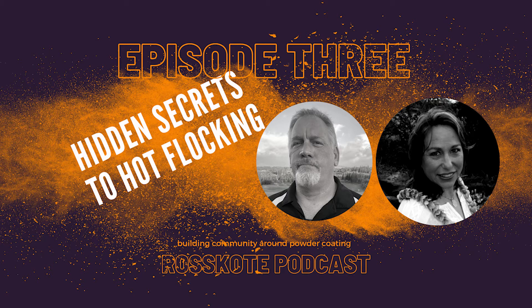Welcome to another edition of the Rosscoat Powder Coder Podcast, where we interview influencers in the industry and cover trending topics so powder coders can effectively learn and grow their business. Today's episode is Episode Number Three: Hidden Secrets to Proper Hot Flocking.